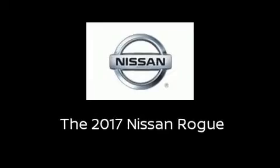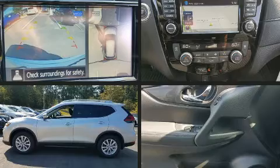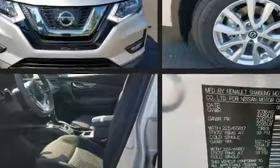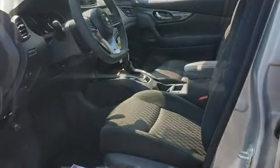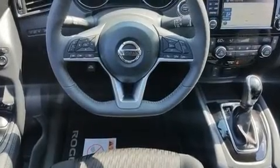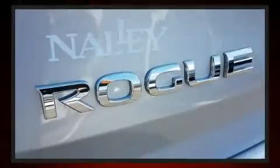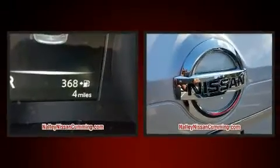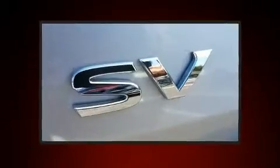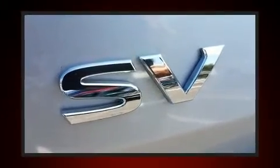Sensibility and practicality define the 2017 Nissan Rogue. It features an automatic transmission, front-wheel drive, and a 2.5-liter four-cylinder engine. Nissan infused the interior with top shelf amenities such as delay-off headlights, one-touch window functionality, variably intermittent wipers, automatic temperature control, remote keyless entry, and a blind spot monitoring system.